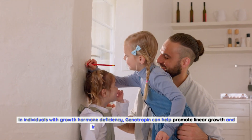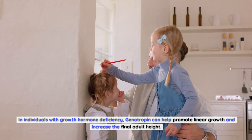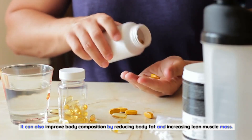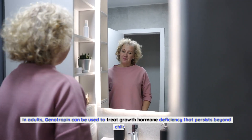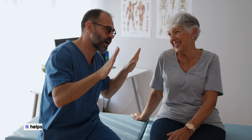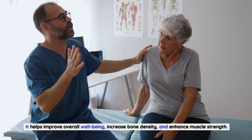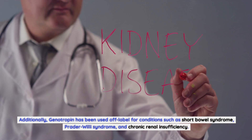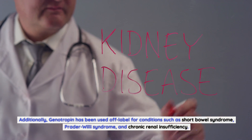In individuals with growth hormone deficiency, genotropin can help promote linear growth and increase the final adult height. It can also improve body composition by reducing body fat and increasing lean muscle mass. In adults, genotropin can be used to treat growth hormone deficiency that persists beyond childhood. It helps improve overall well-being, increase bone density, and enhance muscle strength. Additionally, genotropin has been used off-label for conditions such as short bowel syndrome, Prader-Willi syndrome, and chronic renal insufficiency.